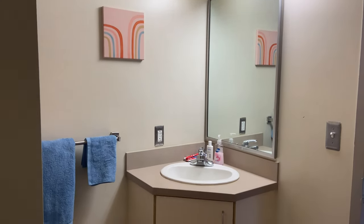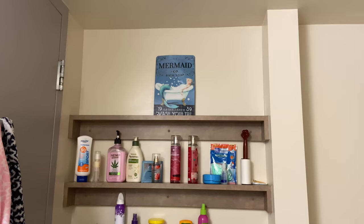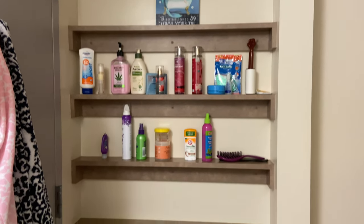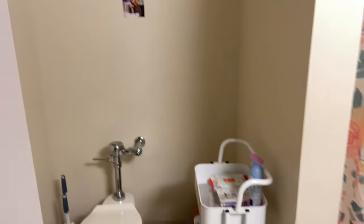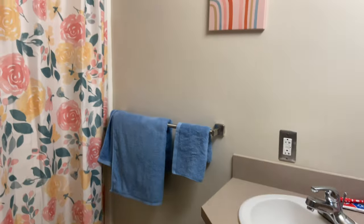And then finally, the bathroom. Since I have a single room, like I mentioned, I don't share it with anyone — it's my own bathroom. It's not the cutest, but it's a bathroom so it doesn't really matter. Something great about Wayne is that there are no communal bathrooms at all.